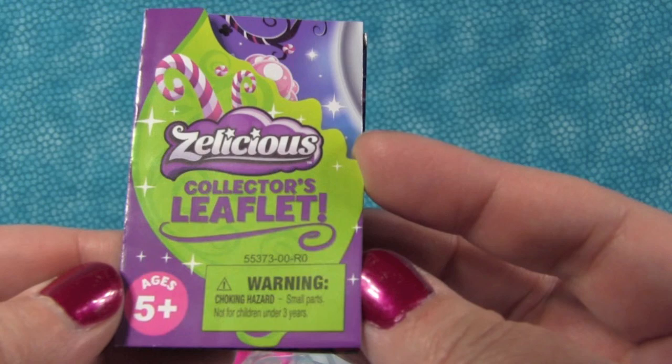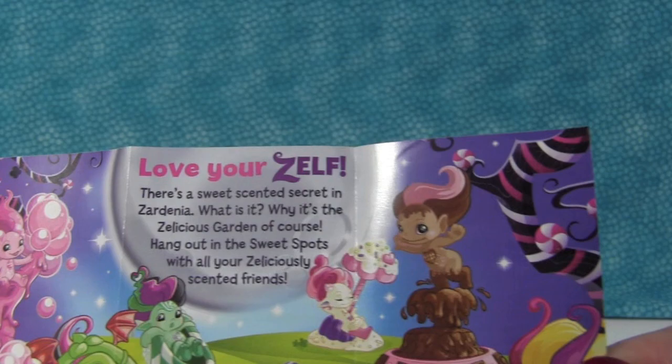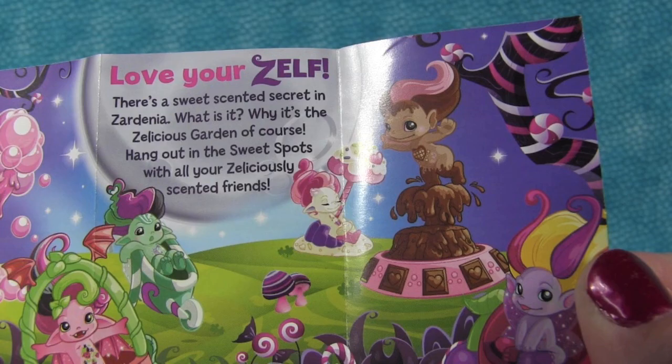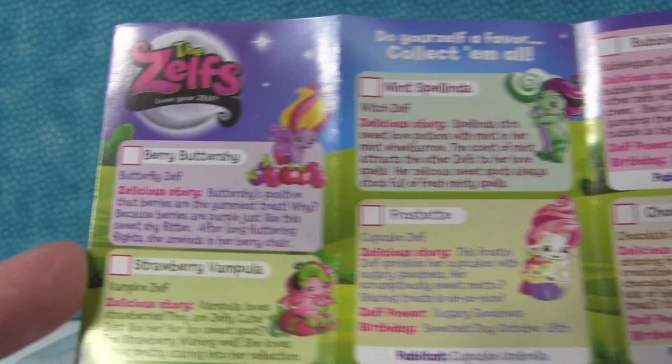This is the Zalicious collector's leaflet. And I'm assuming Zalicious is maybe like this collection of Zelfs — maybe they have different names. You guys can leave us a comment and let us know because you guys are so smart. It says you should love your Zelf. This shows all the ones in this collection, and we purchased all of those. So the other ones are coming up soon.